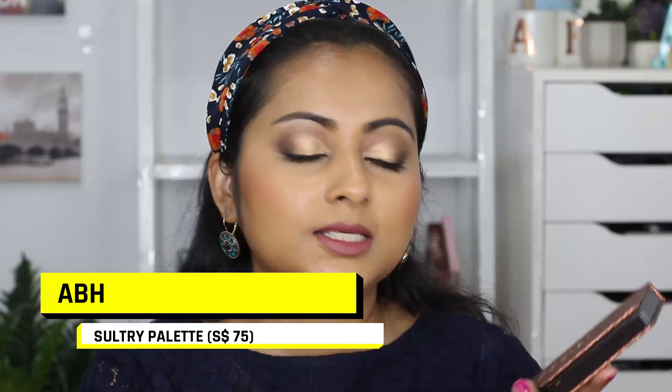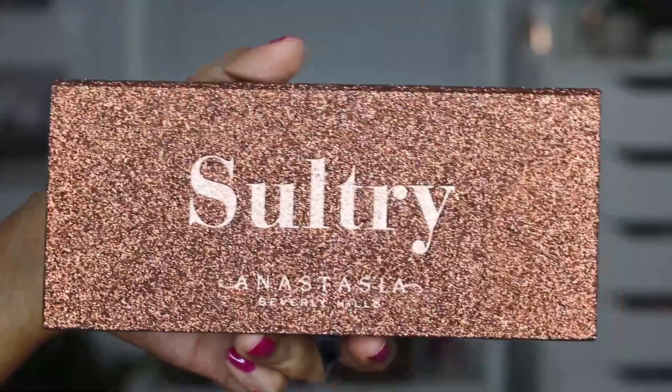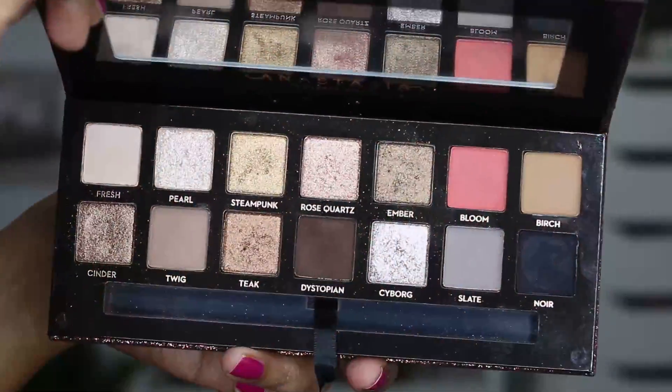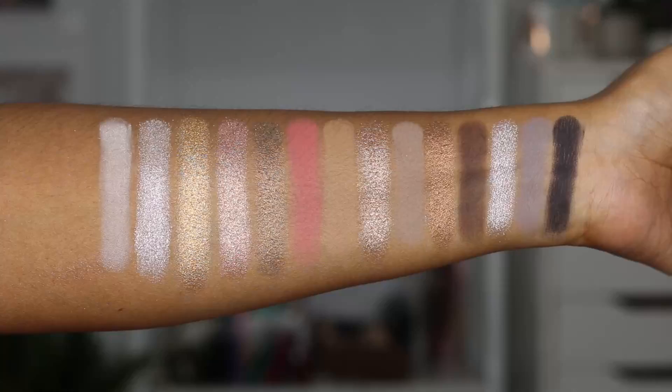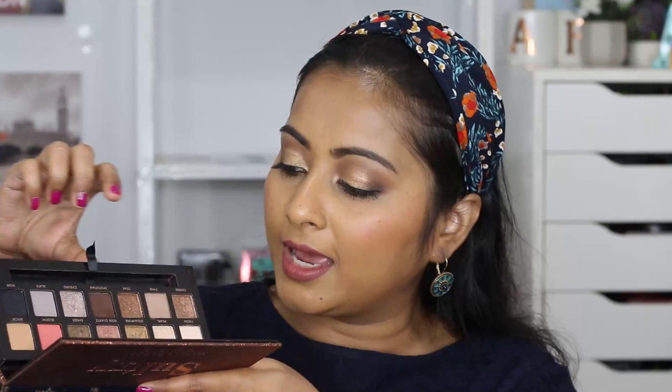The next one is the ABH Sultry Palette — look at the packaging, it's so beautiful. I actually have this palette on my eyes today; I used it to create this very simple eye look. I love this palette — it's such a good one. You get so many variety of tones; I love the inclusion of black and a deeper brown. The black I've also used as a liner — it's very pigmented. I love the coppery, bronzy, taupey tones in here. The silver in this palette also works so well — I never thought I could pull off silver eyeshadow but paired with black and some brown in the crease, it looks amazing.